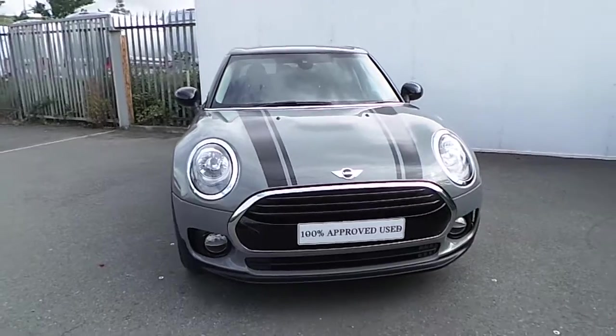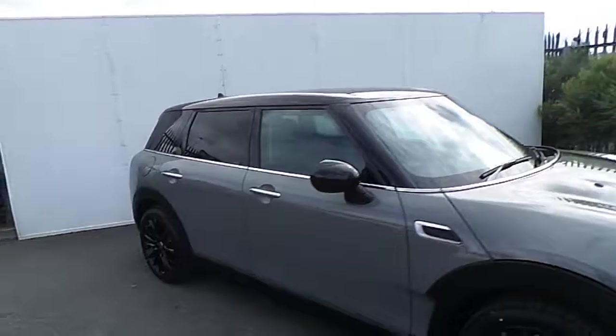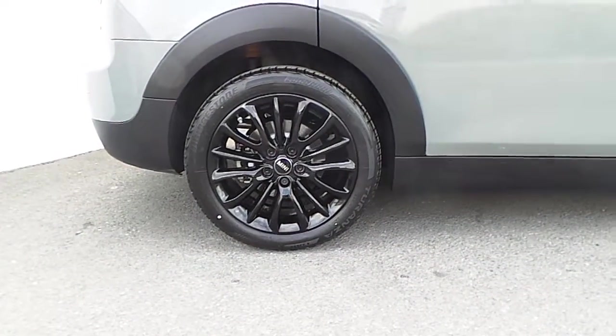This Mini has a chrome exterior and also has black bonnet stripes with the black roof and mirror caps, darkened rear glass and upgraded 17 inch black victory spoke alloy wheels wrapped in a run flat tire.